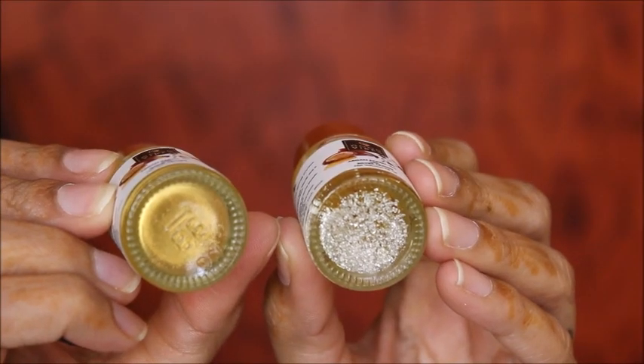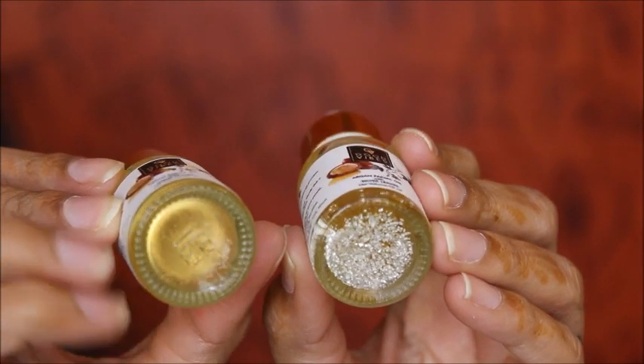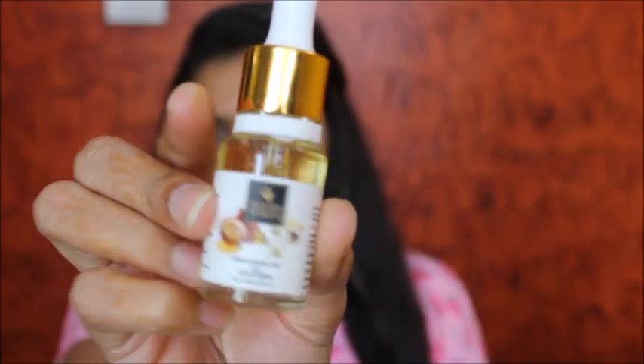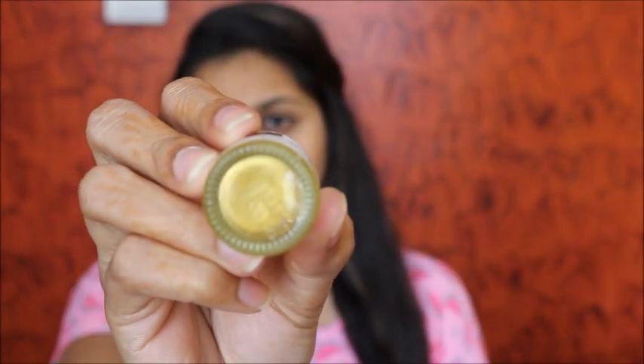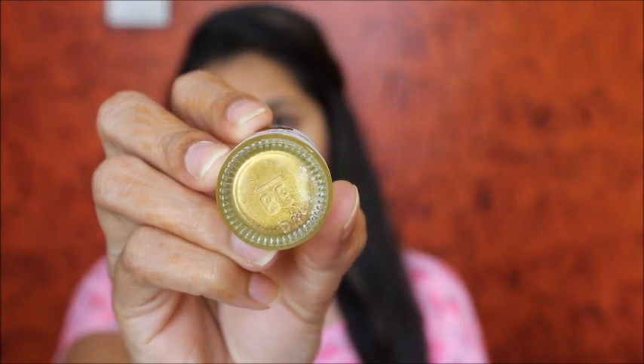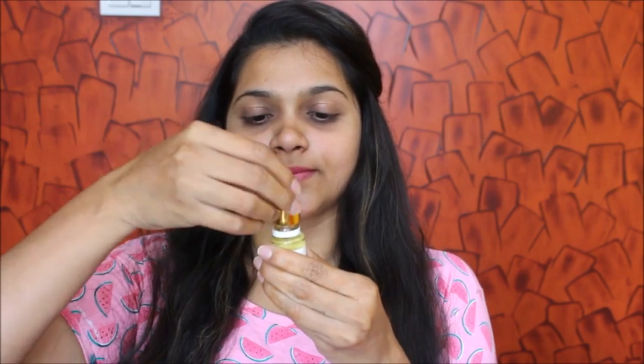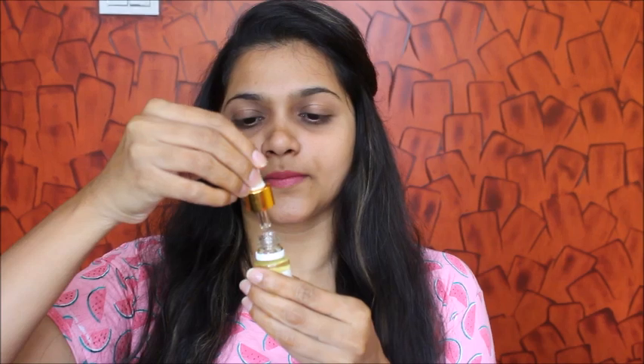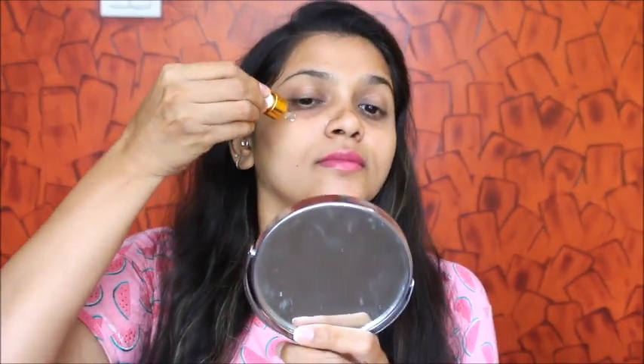Now let's move on with the demo. I'll be using both oils on my face — first I'll be using the golden one on my right side, and then the silver leaves on my left side. I'll be taking two to three drops — that's all you need, just a small amount. You don't want to apply too much oil on your face; two to three drops is enough, and then you massage it nicely into your skin.